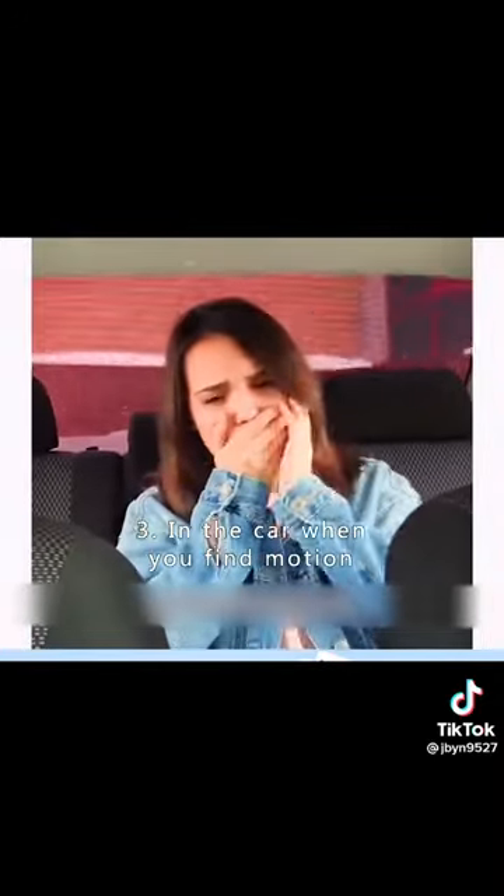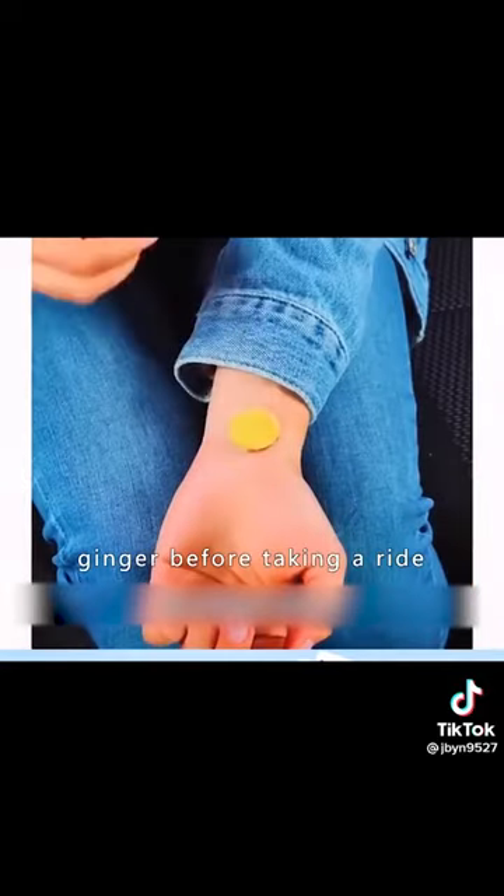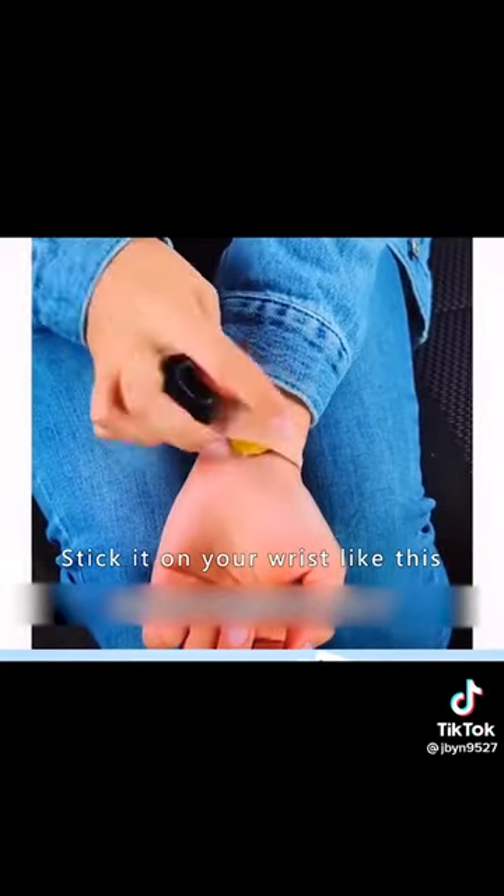Three: in the car when you find motion sickness and want to vomit, peel off a piece of ginger before taking a ride and stick it on your wrist. It will provide good relief from motion sickness.